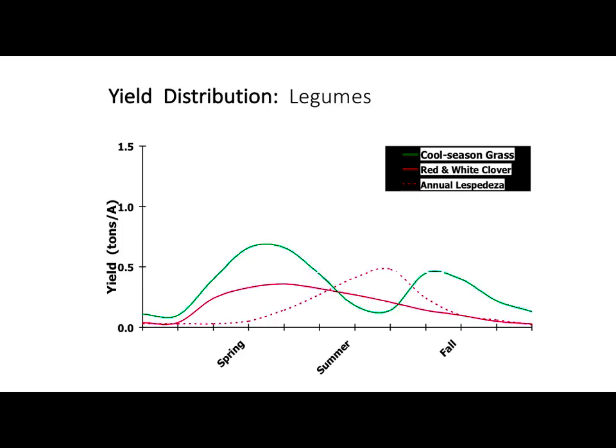Lespedeza also generally will grow on some of these poorer soil types. We used to find lespedeza on the hillsides where we couldn't get a lot of other things to grow because they were real tolerant of poorer soils.